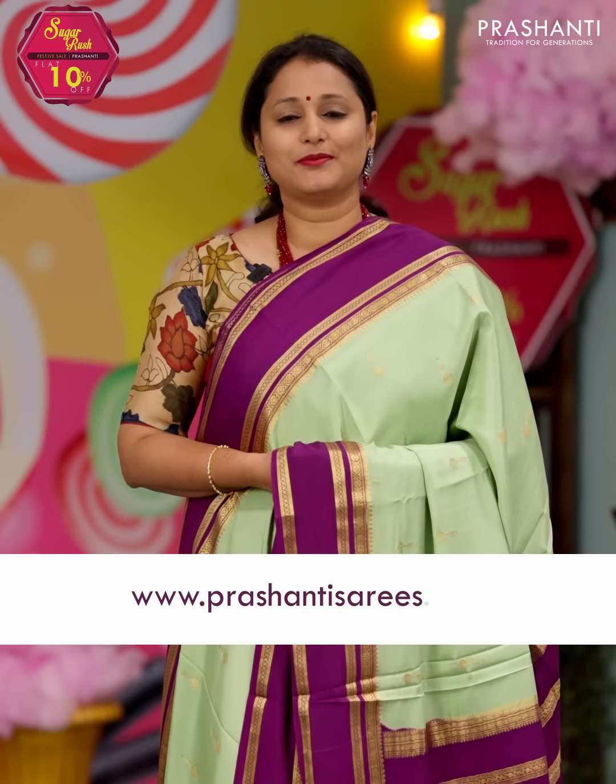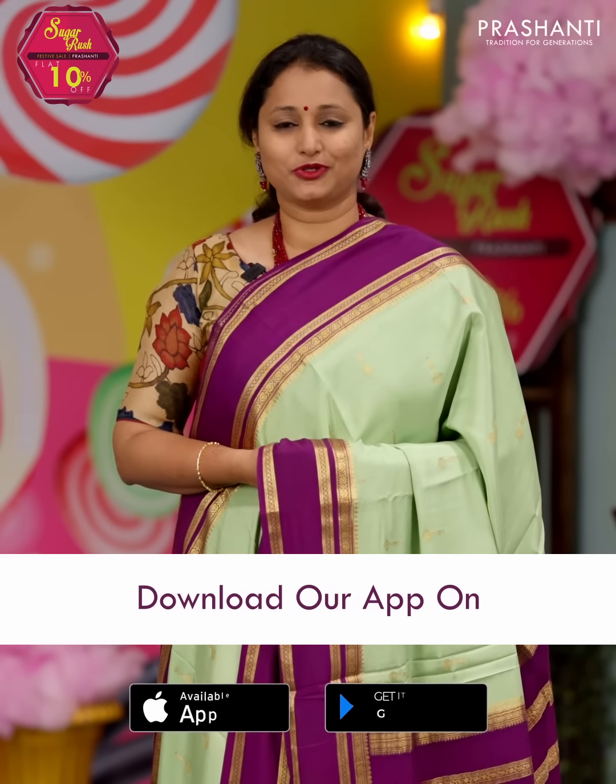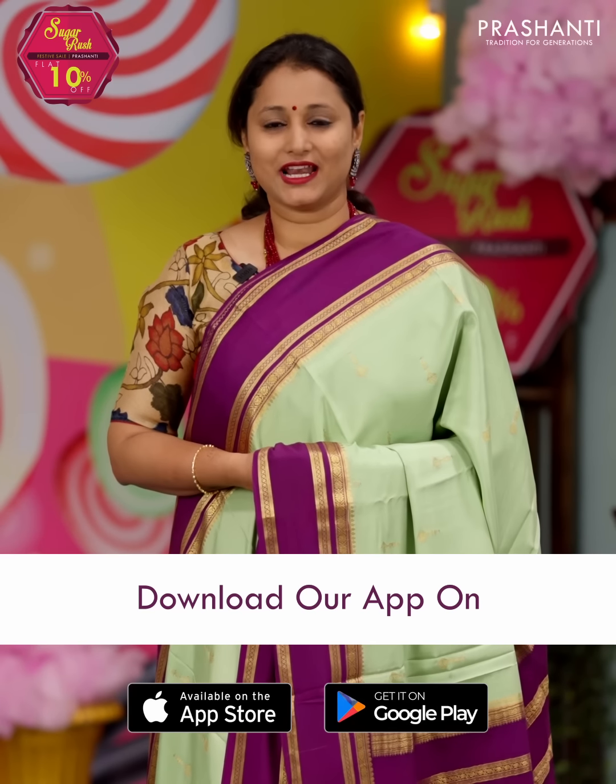You can also shop online at www.prasanthi-sarees.com. Alternatively, you can download our app that's available in both iOS and Android.